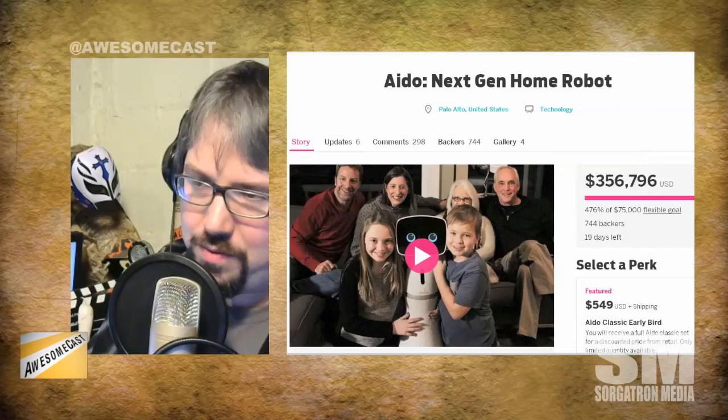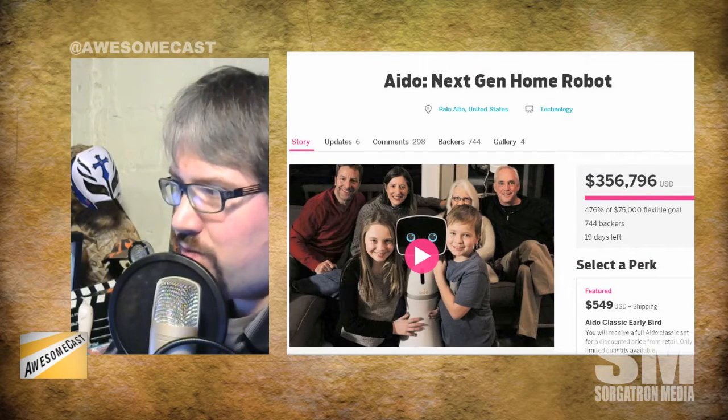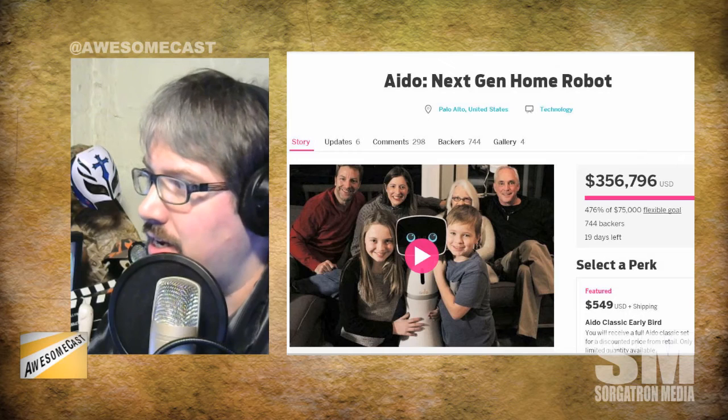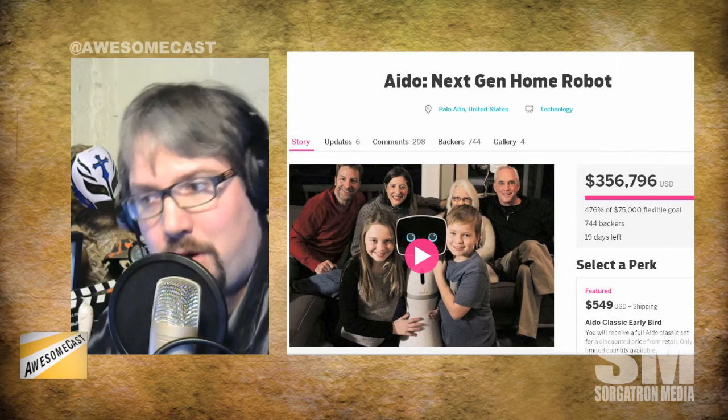The early bird that sold out was $499 on Indiegogo. This is shipping in October of this year according to the article. You can get a developer early edition for $599, a premium pack for $940, or ten units in an academic bundle for $4,800 — all plus shipping. They're funded — 476% of their $75,000 goal. When we first looked at it, I thought a lot of this was robotic theory, but apparently it's actually happening. Apparently it's already assimilated itself into the family.